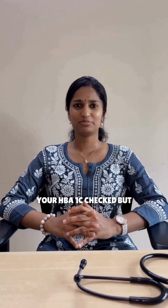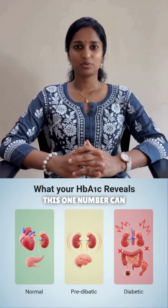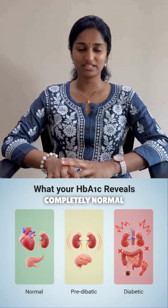Everyone keeps saying get your HbA1c checked. But what does this even mean? This one number can literally tell you if you are diabetic, pre-diabetic, or completely normal.